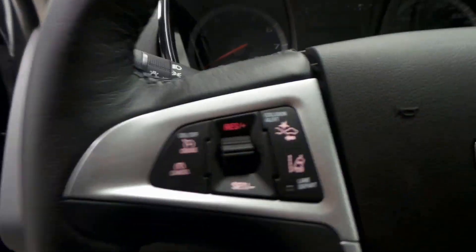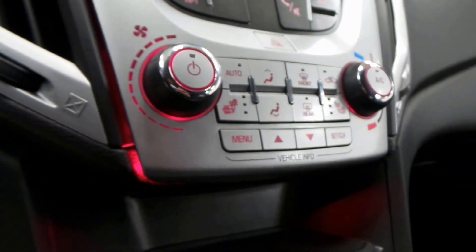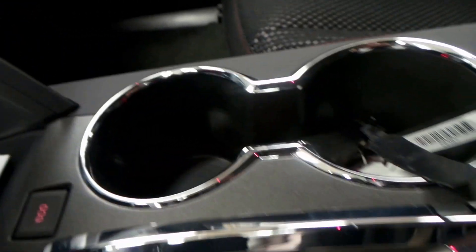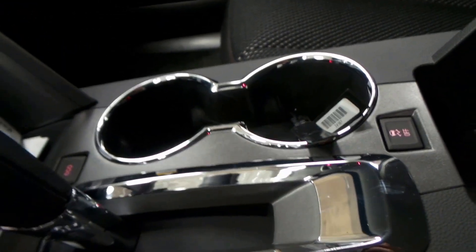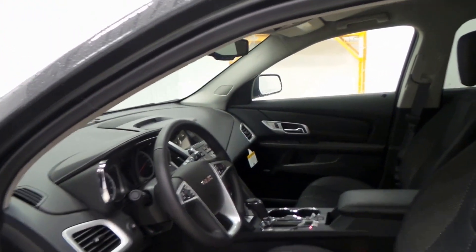There's the front seat controls, steering wheel controls right there, premium screen with backup camera, climate control with dual front heated seats, tap shifter, eco mode, traction control, OnStar ready, as well as a Pioneer sound system.